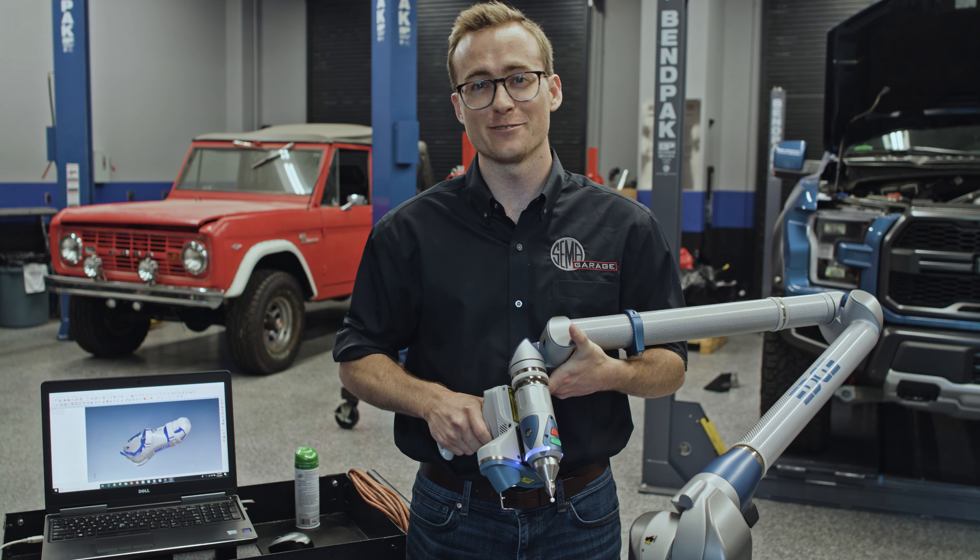Hey Amre! Everyone at SEMA is really excited to get you to your next step in this process, and we wish you the best. We're really happy to be a part of this journey.